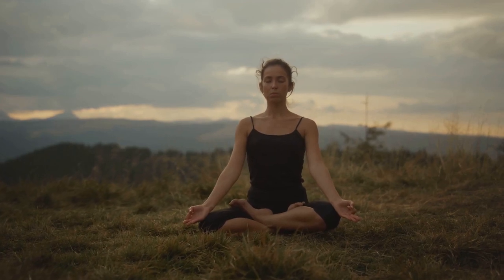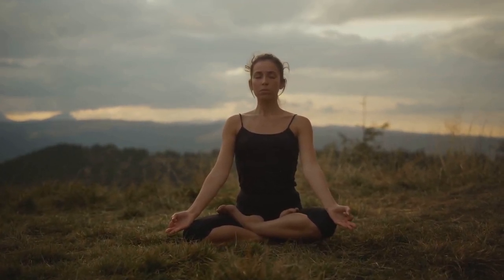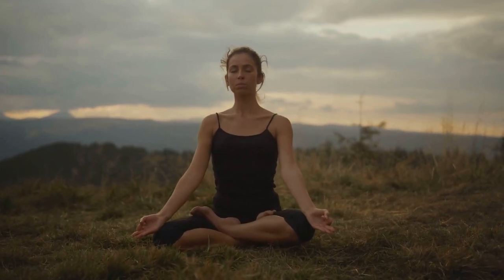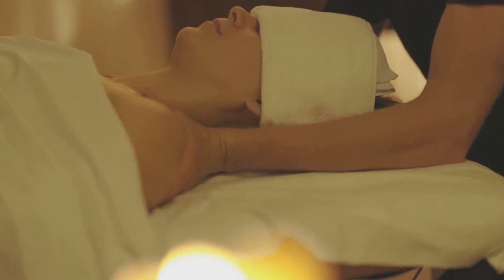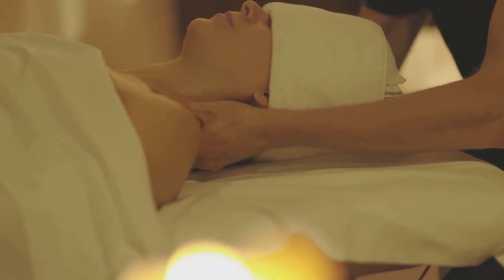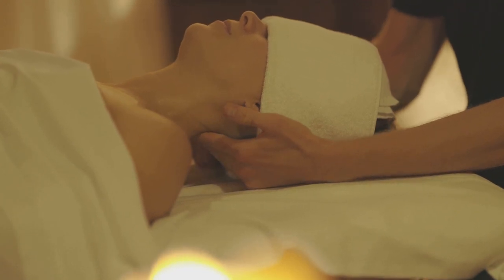As thoughts arise, acknowledge them without judgment, and then let them go. Gently guide your attention back to your breath. Remember, this time is for you — this is your space to relax, to unwind, and to find peace. With each breath, feel your body growing more relaxed. Feel the tension melting away from your muscles, your heart rate slowing down, your thoughts becoming quieter.